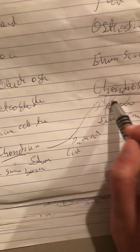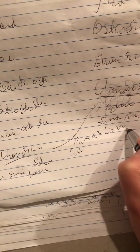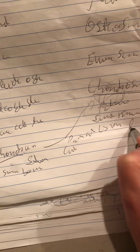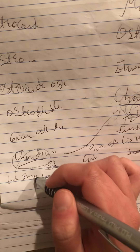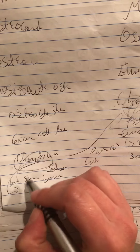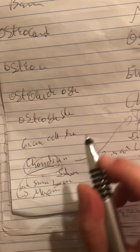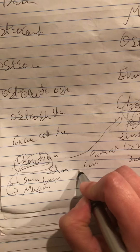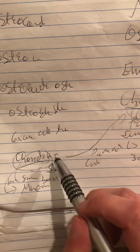If untreated, chondrosarcoma will eventually metastasize to the lung. It is seen in patients between 30 and 60 years of age. With chondromas, we have some associated syndromes — for example, Maffucci syndrome, which involves chondromas with hemangiomas. Or we have hereditary exostosis, which is hereditary chondromas.